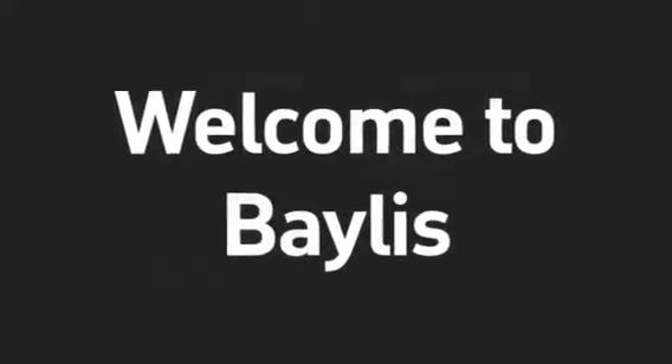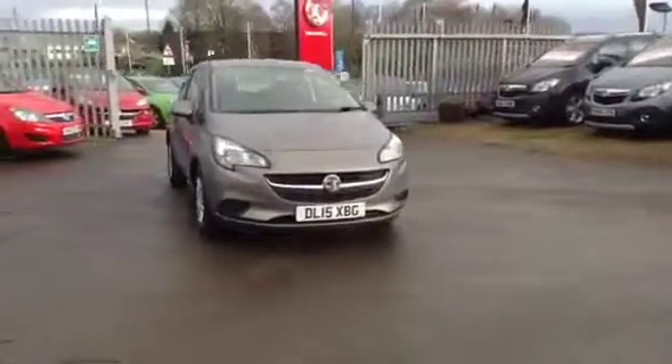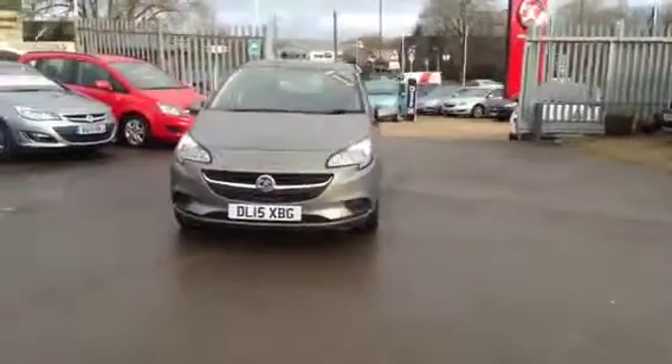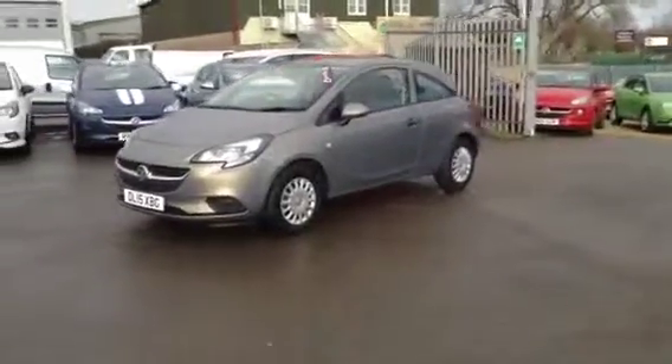Hello and welcome to Bayless Vauxhall. You're currently viewing the Vauxhall Corsa 1.2 Live 3-door hatchback, finished in pepper dust. This vehicle was registered in June 2015 and has a remainder of the manufacturer's warranty on the vehicle.